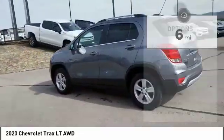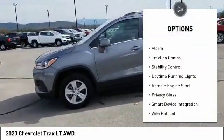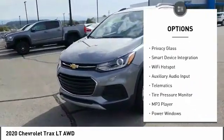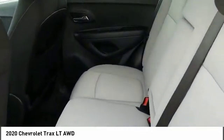Here are some of this vehicle's great options: turbocharged, heated mirrors, all-wheel drive, aluminum wheels, alarm, traction control, stability control, daytime running lights, remote engine start, and privacy glass.